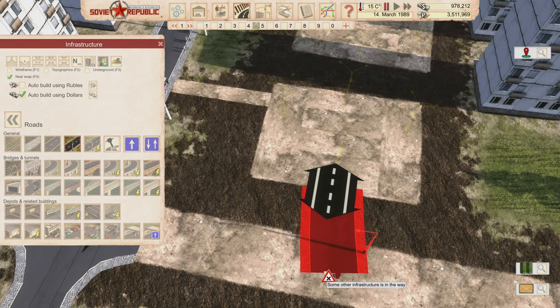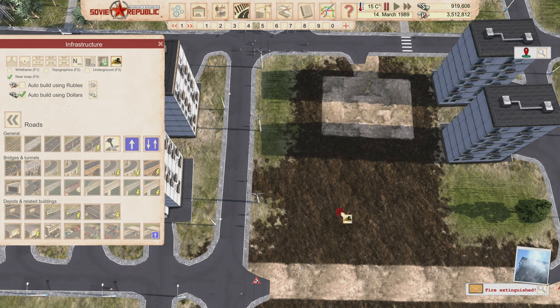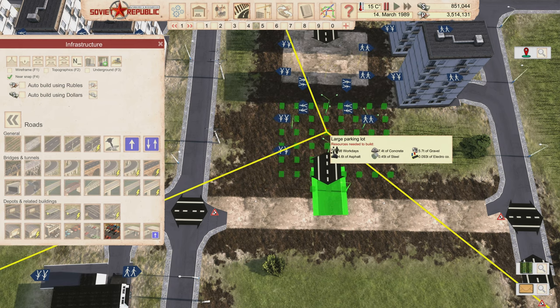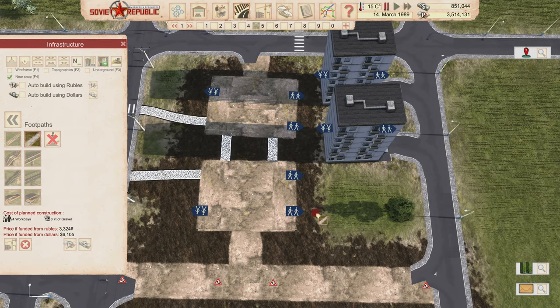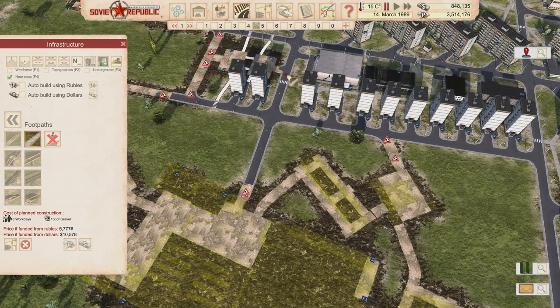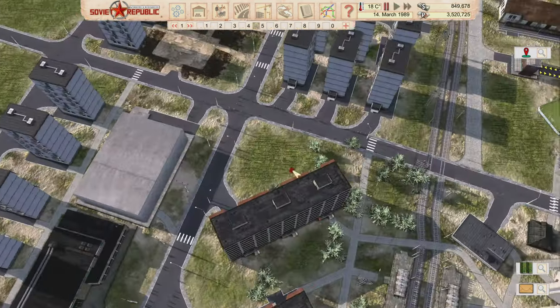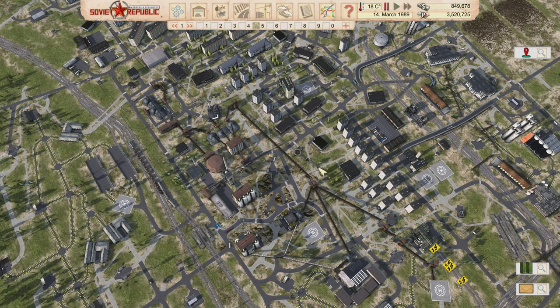I'll place two parking lots here with a road running through, and connect walking paths on both sides. The idea is that a person can walk to the parking lot, drive up to 2,000 meters, park at another lot, and then have walking distance from that second lot to their workplace — effectively extending how far they can commute.